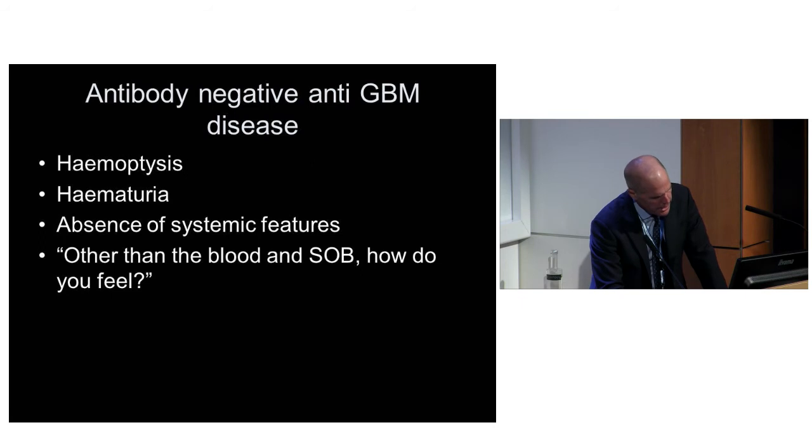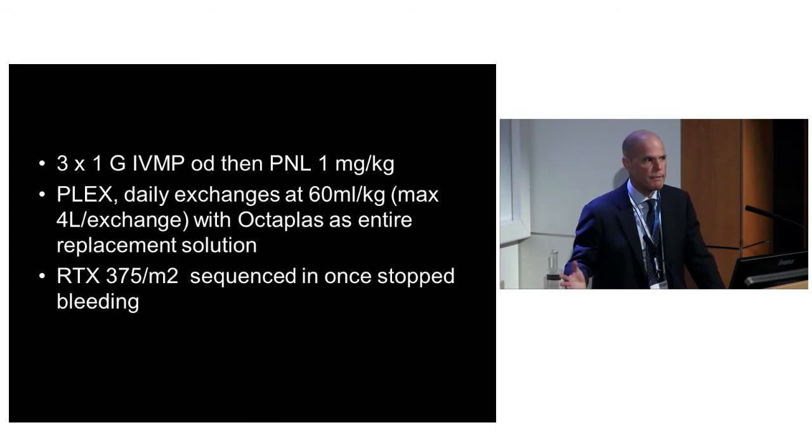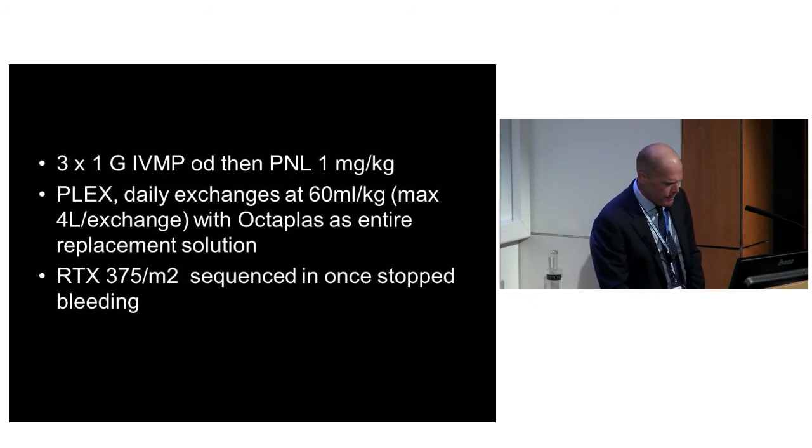We gave her standard induction therapy for Goodpasture's, which is the same as standard induction for AAV-associated DAH: three grams of methylpred, dropping to one milligram per kilogram, then plasma exchange until they stop bleeding. It's important to use Octaplas - if you plex with albumin replacement you'll deplete all clotting factors and end up with more alveolar hemorrhage. It is expensive though. Then rituximab. She got better - two days into IV methylprednisolone and plasma exchange, her CRP came down, and we thought excellent.